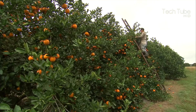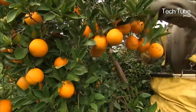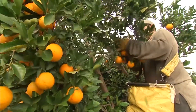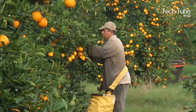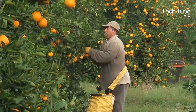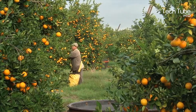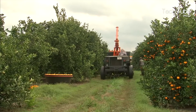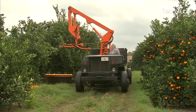Oranges harvesting. Oranges are plucked from the trees manually. Then a truck steps in to take them for the next stage, picking them up with a giant truck and turning the basket upside down. The truck takes the oranges to the factory where they go through a similar process as the pineapples.